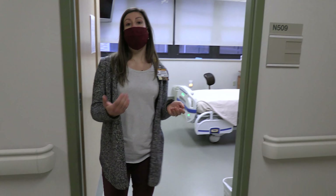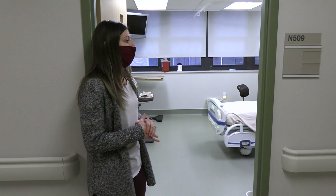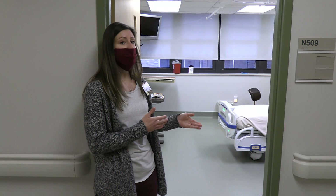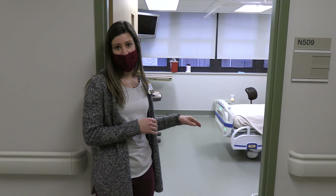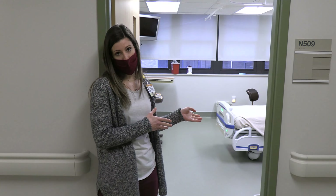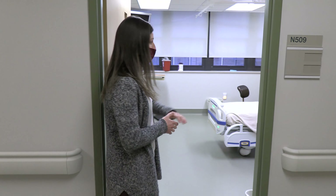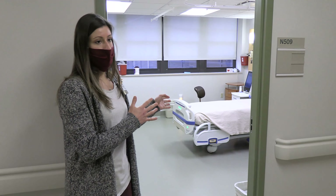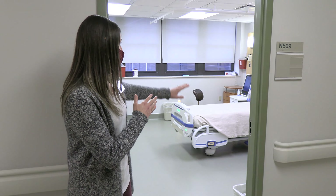For example, we are running a liver health study, and for that study we have overnight visits. The participant comes in around 4 o'clock and stays all night for blood draws and other tests, so we try to make them as comfortable as possible. We also have equipment in these rooms for testing, and the rooms are large enough to fit all of our equipment.